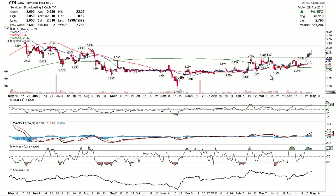Hey everyone, a little video watch list here on GTN. This is a possible trade for me this week heading into earnings, which are next Monday the 9th. GTN broke out of an ascending triangle this past week, and I'll be looking for a trade somewhere around $2.50 to $3 — a nice 50 cent channel right there.